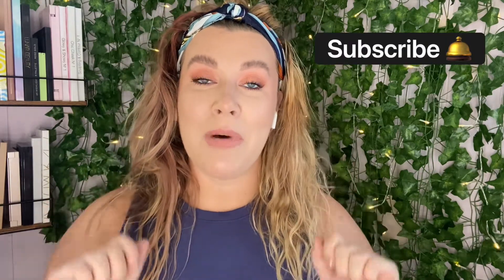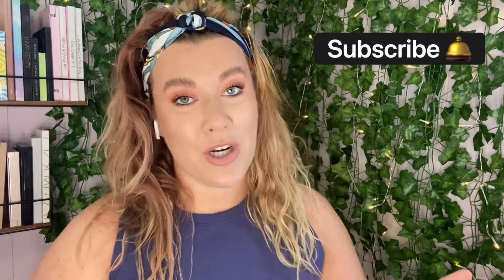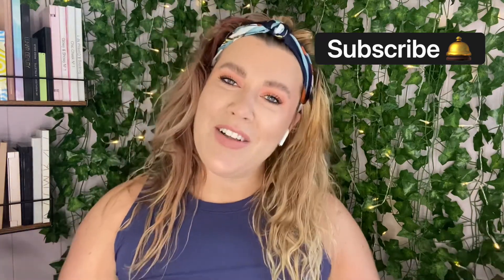Before you leave, don't forget to subscribe to my channel and hit the bell so that you'll be notified of all my future uploads. And if you like this style of video, don't forget to give this a thumbs up.